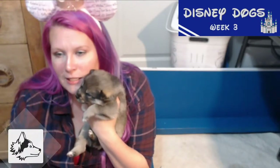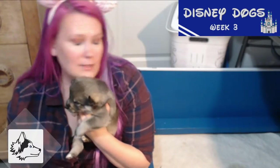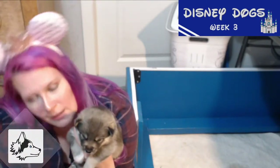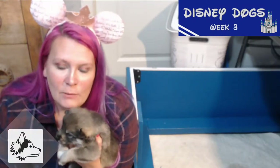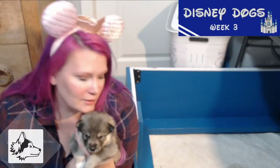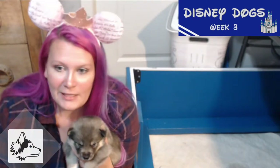They're starting to show more and more personality. The first couple of weeks, my husband lovingly refers to them as lumps because they don't do a lot besides sleep, eat, and go potty. But now at this age they play, respond to us, respond to each other, and love to chew on their siblings. We love this stage. They still sleep quite a bit, but we bring them out of the whelping box to play in our room a little bit, and we slowly start introducing them to all of the other dogs in our house in preparation for them coming downstairs.